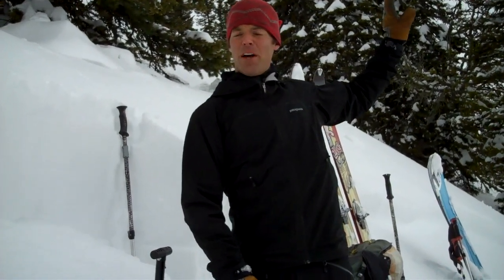We had one behind me, just out of view, on Nyanuki. It broke on old facets down near the ground, up high where it was rocky.